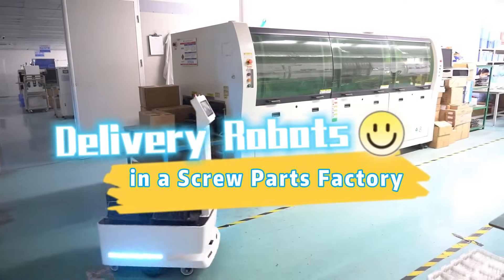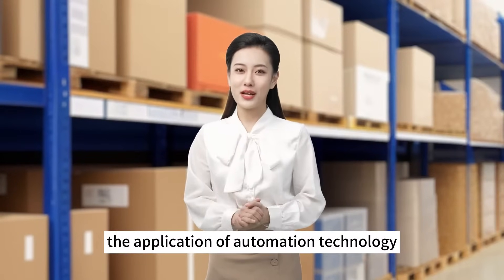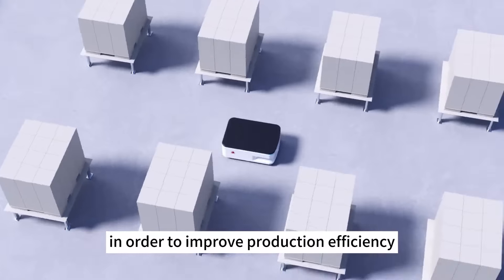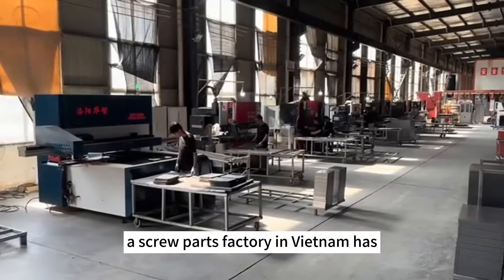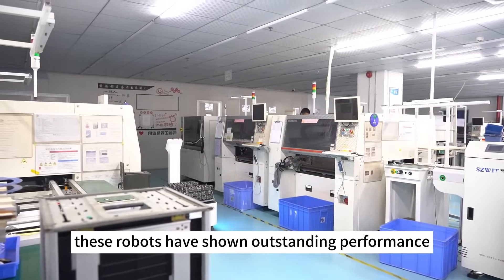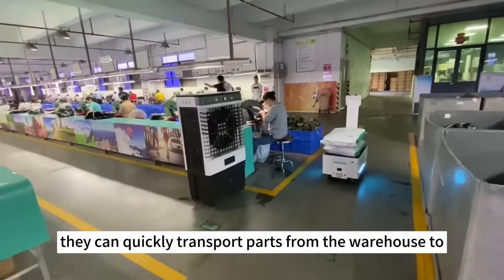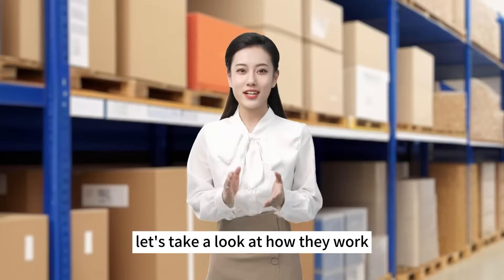Delivery robots in a screw parts factory. In modern manufacturing, the application of automation technology is becoming increasingly widespread. In order to improve production efficiency and reduce labor costs, a screw parts factory in Vietnam has introduced Riemann's delivery robots. These robots have shown outstanding performance in the delivery tasks within the workshop. They can quickly transport parts from the warehouse to designated workstations. Let's take a look at how they work.